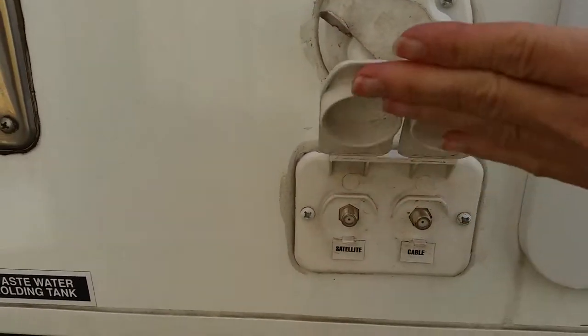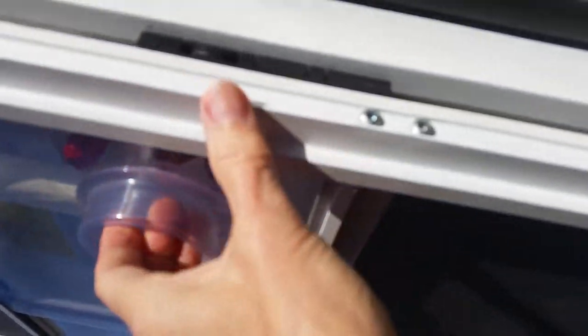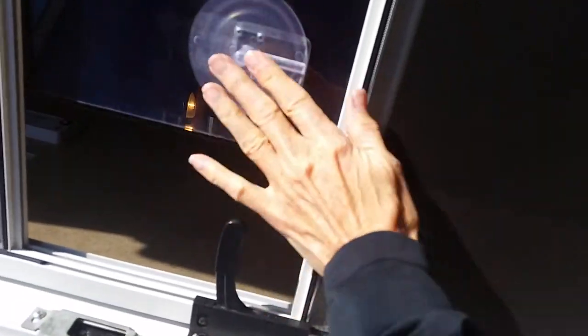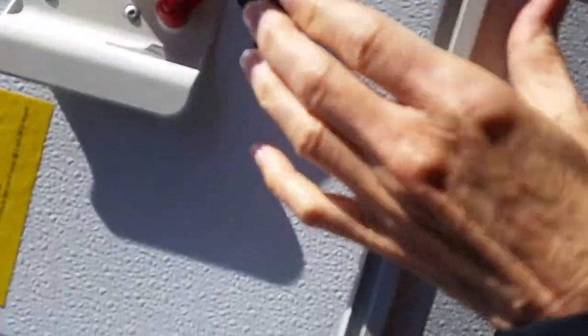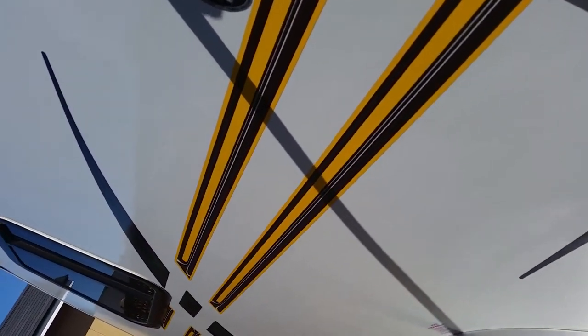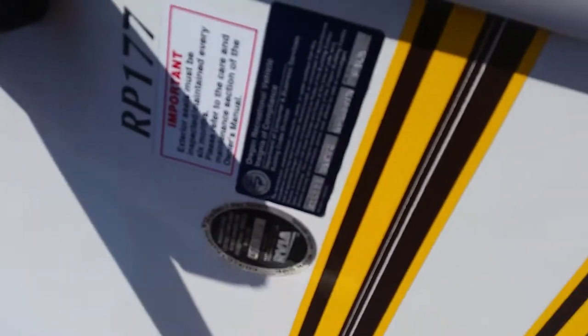Now I will take you for a tour inside. It does have a screen door that you can close completely, and it attaches neatly to the door. There's a nice solid step that folds underneath, and your entry bar folds back easily as well.